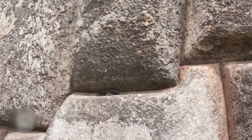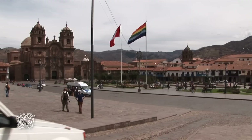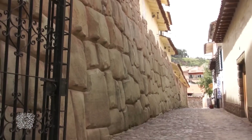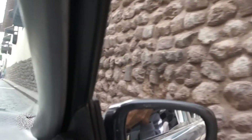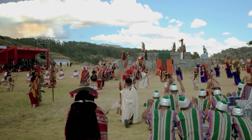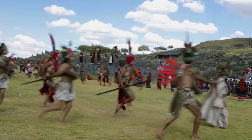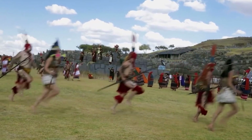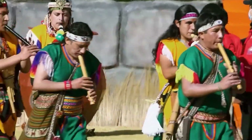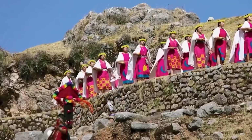Over the centuries, Sacsayhuaman has suffered looting and destruction, especially during the Spanish conquest, when many stones were reused to build the colonial city of Cusco. Today, only the largest stones remain, too heavy to be moved, allowing us to imagine the original grandeur of Sacsayhuaman. In the modern era, Sacsayhuaman has become a symbol of cultural pride. It is the setting for Inti Raymi, the Inca Winter Solstice Festival, which attracts thousands of tourists and locals who come to celebrate Inca tradition and pay homage to the engineering of their ancestors.